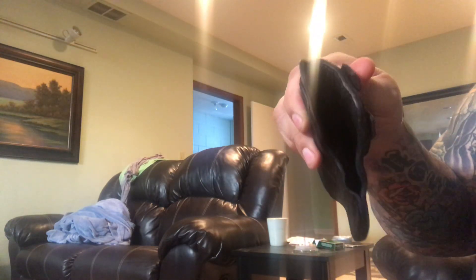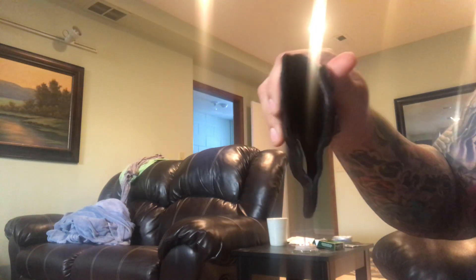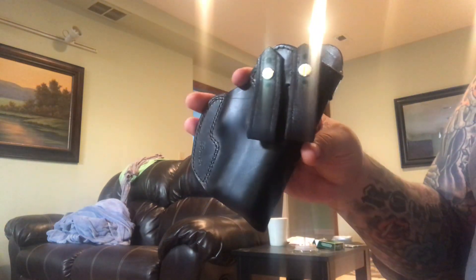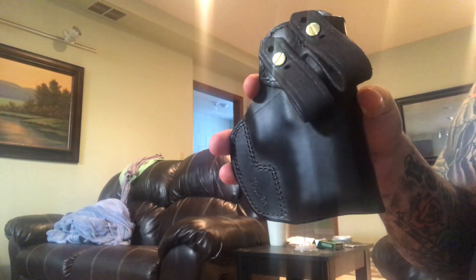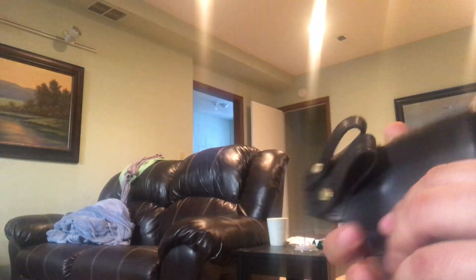I can honestly say it still will not collapse — I'm squeezing it as hard as I can. That makes reholstering so much easier, just like with a kydex inside-the-waistband holster. It's already built with a 15-degree cant. When you order these, you can ask for zero, 10, 15, or an extreme cant.